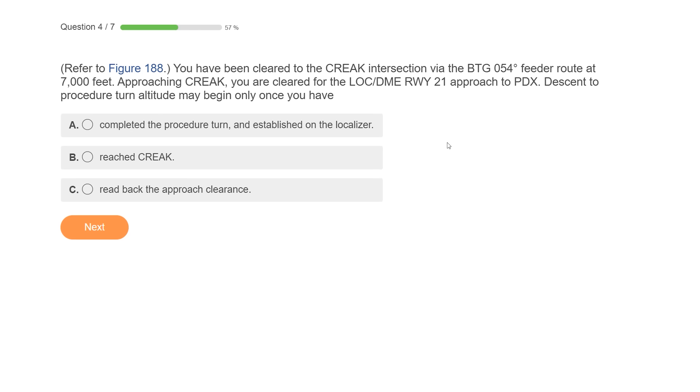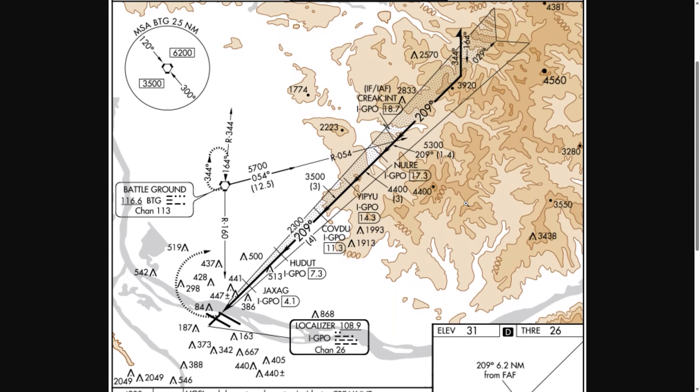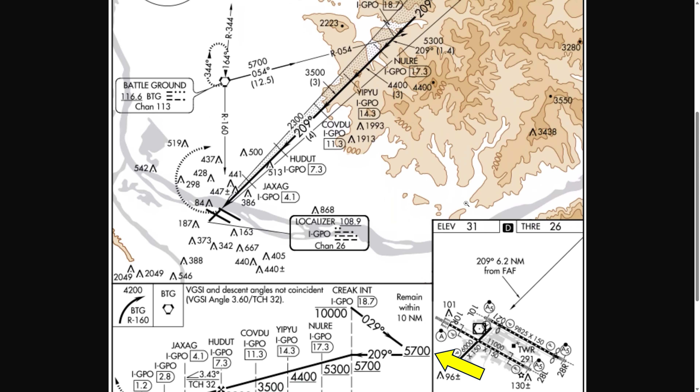And now the number one most difficult question in our IFR test bank — only 20% got this one right. We'll refer to a figure. You've been cleared to the creek intersection via the BTG 054-degree feeder route at 7,000. Approaching creek, you're cleared for the approach. Descent to procedure turn altitude may begin only once you have what? The procedure turn altitude is shown on the profile view as 5,700 feet. We're at 7,000 when we're cleared for the approach.